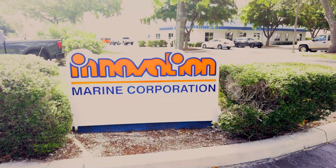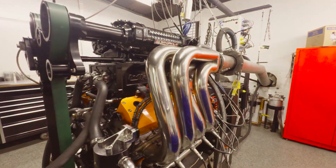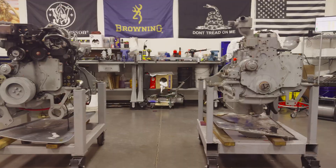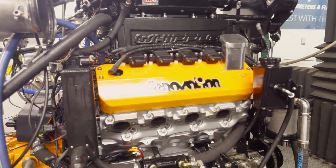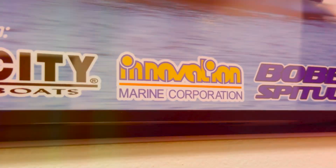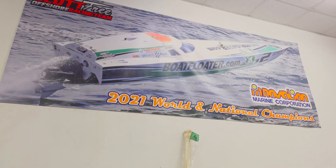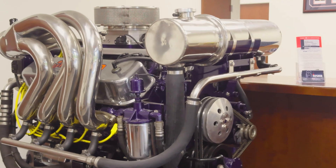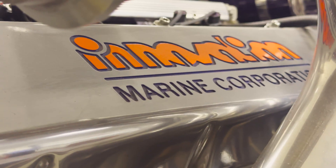My name is Ron Potter. This is Innovation Marine Corporation, started in 1983. I work with the engineering team. I do custom designs, gas engine development, and general coordination around the company.